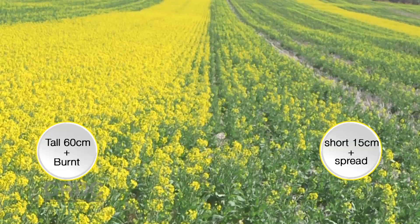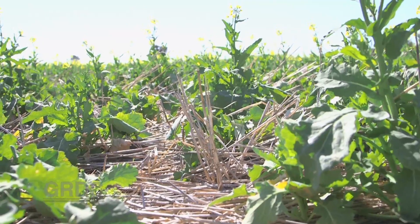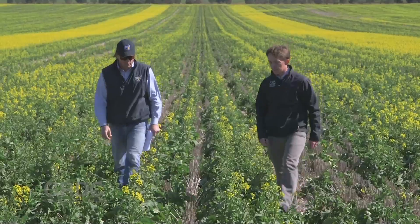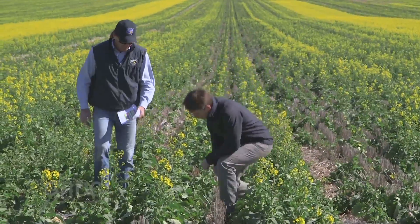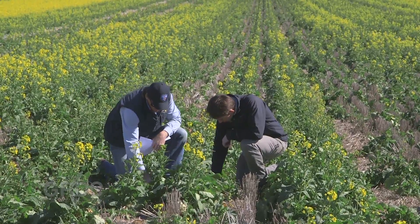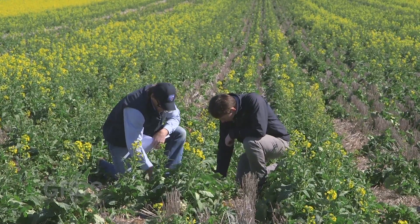These were the two extremes. But what about emergence in the other two treatments, and what is the trial telling us about machinery choice? Find out in part 2, where you'll also get details on where to go for more information on the stubble height and crop emergence trial.